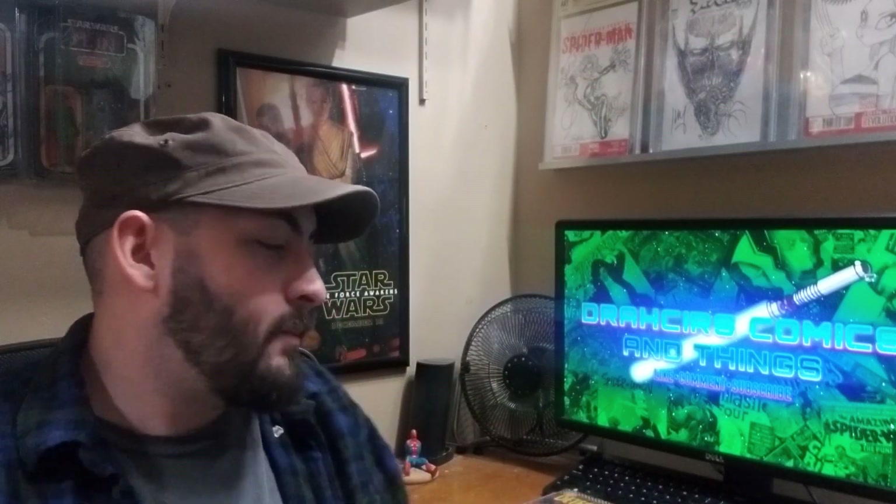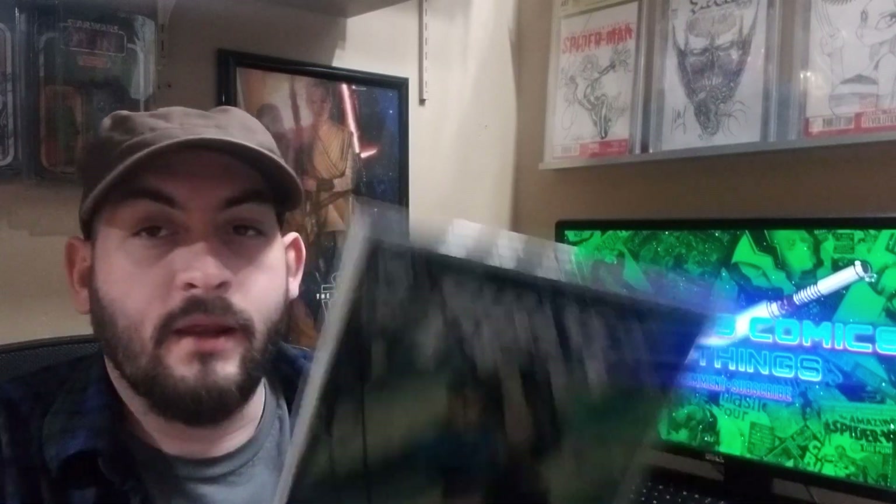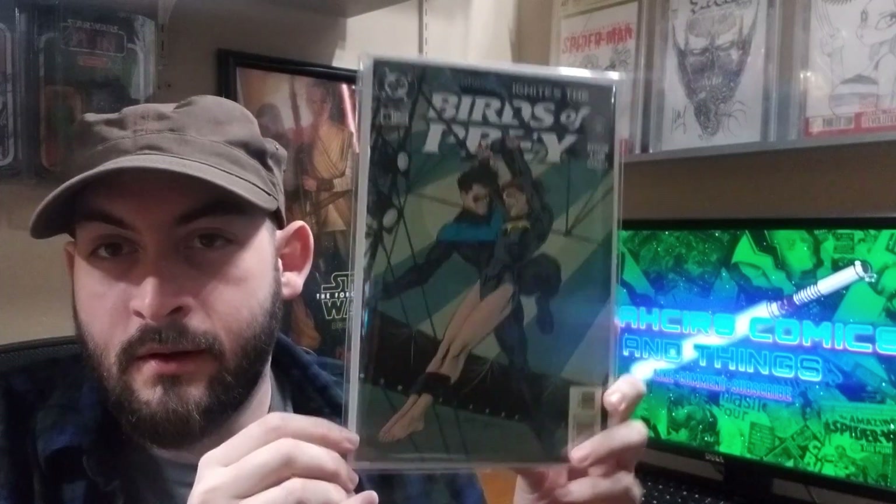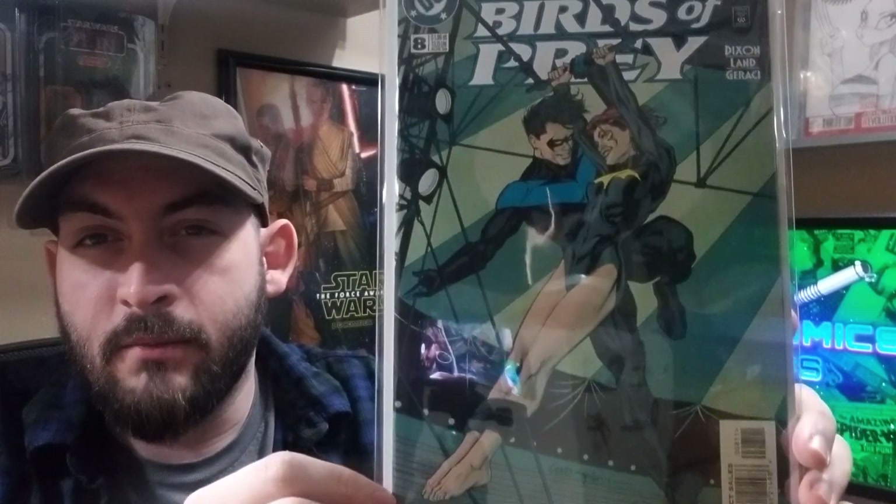Next up: Birds of Prey number eight — just a classic book. Nightwing and Barbara Gordon.